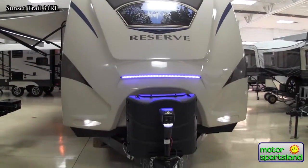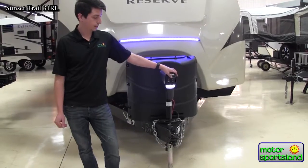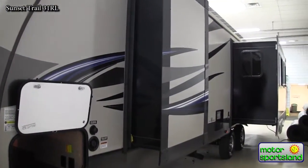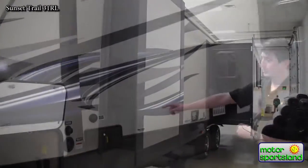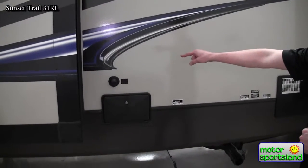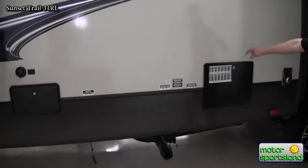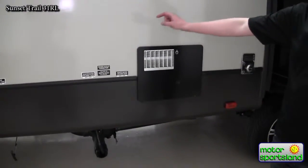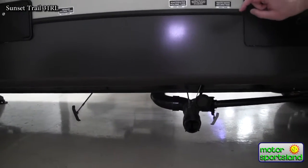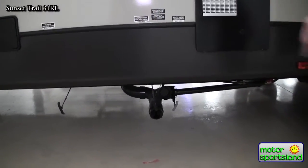Seven-gallon propane tanks. We've got an electric front tongue jack with on-off docking light to make hooking up and taking off your truck a breeze. On the other side of the coach, you're going to see your outside shower and black water flush system — no more finding a window to put a hose through to rinse out your black tank. Ten-gallon gas-electric water heater. We've got two gray tanks on this — 40 gallons of fresh, 40 gallons of black, and 80 gallons of gray water on this particular model.